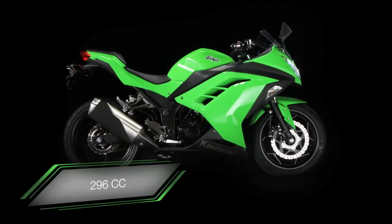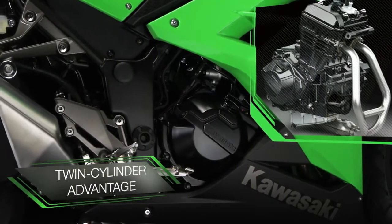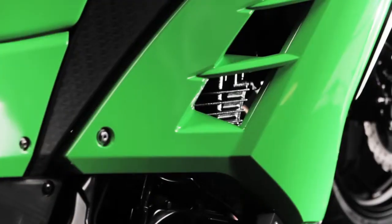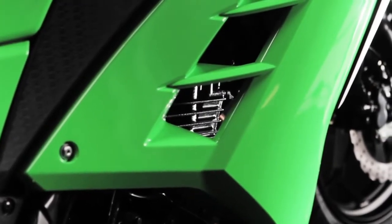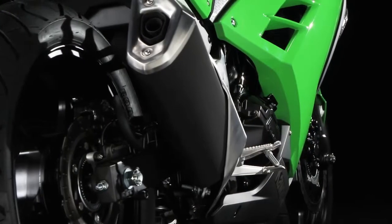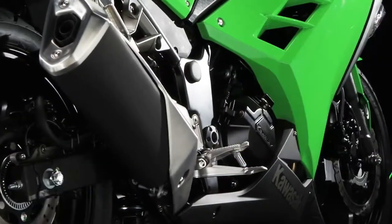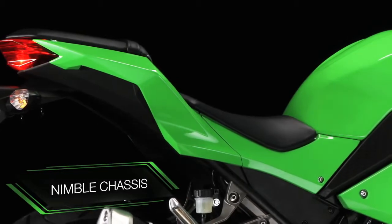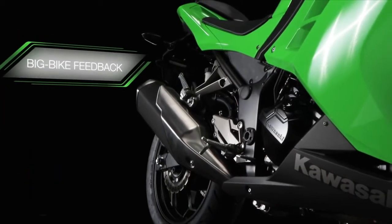With the new 296cc watercooled twin cylinder engine, where others rely on a single cylinder or air cooling, the sleek Ninja 300 certainly has the go to back up the show, with category-leading acceleration and sporty performance, allied to a nimble chassis and just the right amount of big bike feedback from the gutsy, willing engine.